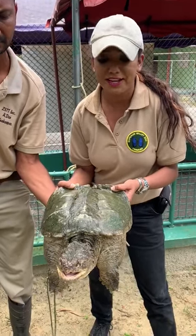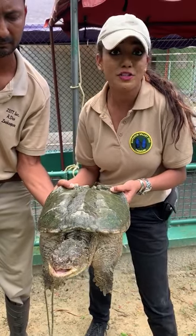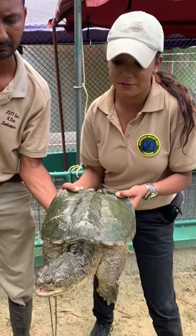It's a reptile, cold-blooded, heavy guy. It can reach up to 35 pounds, with some records of up to 75-pound animals.